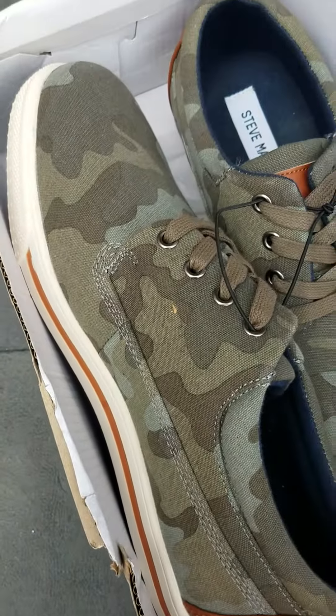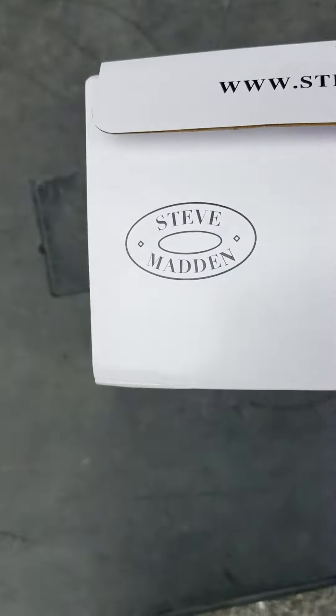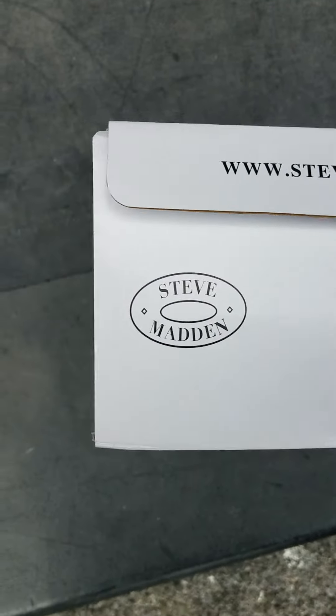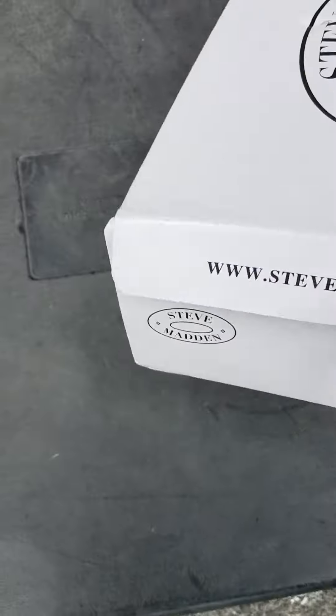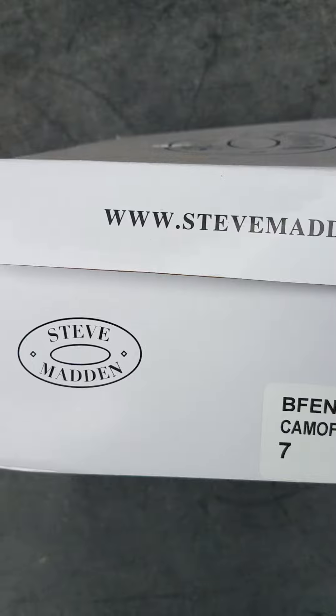They're lace-up shoes, sneakers, as you want to call them. They come in the original box. Size 7. Sometimes the original retail price is on the box. I don't see it in this situation, but it's probably easy to look up using the ISBN number.